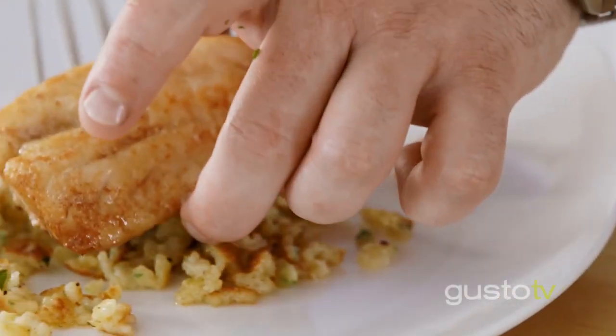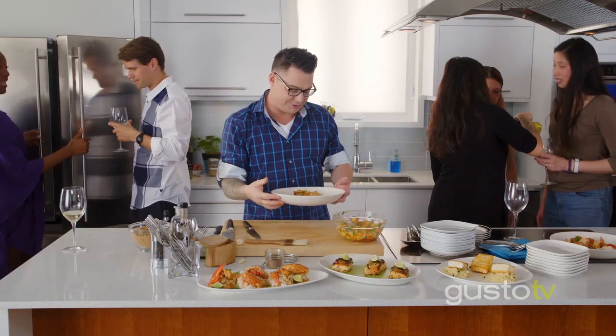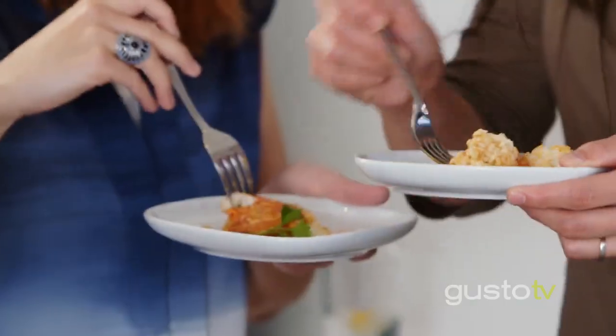Sustainable seafood, attainable recipes — it's time to party! You guys gotta try this jerk lobster. Accessible and tasty seafood with me, Spencer Watts, on Fish the Dish.